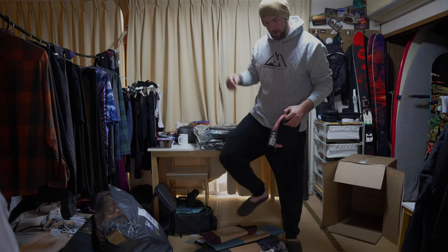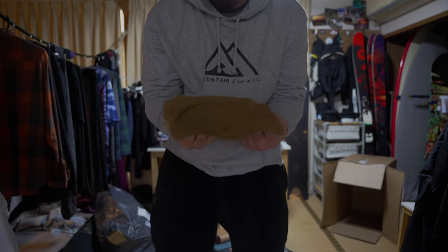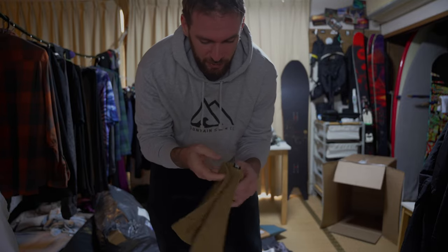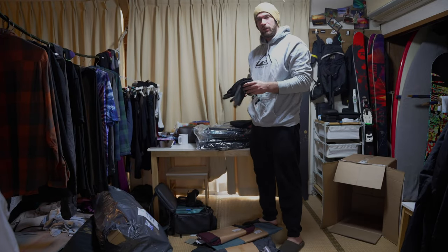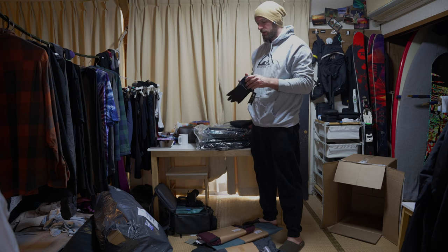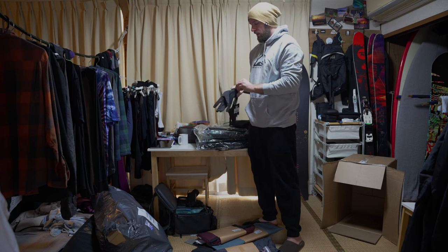We got a couple of new beanies — you can have a look at my current beanie, I've had it God knows how long and it's pretty messed up, so stoked to finally replace it. I've also got some inner gloves, and as a photographer these are absolutely ideal — I take my hands out of the gloves a lot when taking pictures and get frozen fingers, so I'm pretty stoked on these.